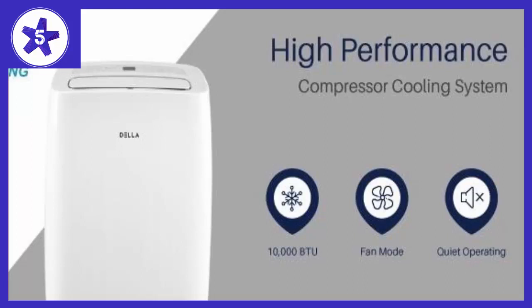Cool hot spots and remove excess moisture without a bulky window unit. Easy-roll caster wheels help you move it from room to room. The portable unit comes with a one-hose installation kit. Get comfortable with the greatest of ease.